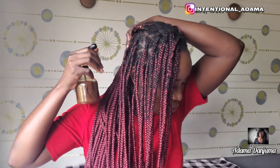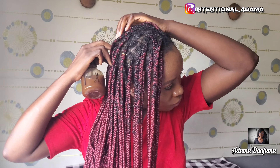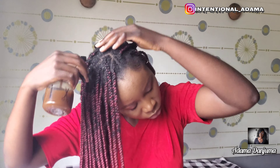That's it on this video, guys. I hope you enjoyed it. Please don't forget to like, subscribe, and share my videos, because I can only grow with your support. Thank you so much — until next time, please stay safe. Bye!